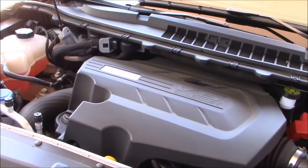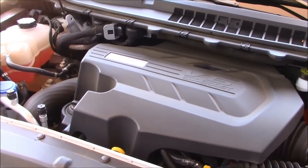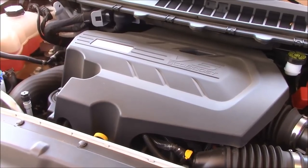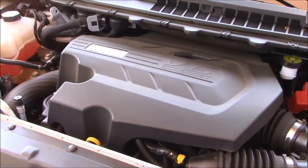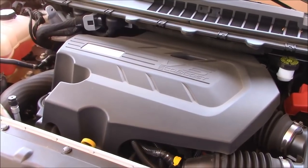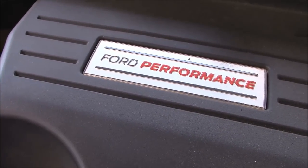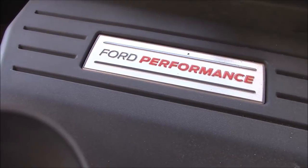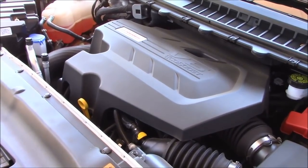On a standard Edge you get a 2.0-liter four-cylinder putting out 245 horsepower, or the 3.5 V6 putting out 280 horsepower. But on this particular version you get the 2.7 EcoBoost — same as found in their pickup trucks — 335 horsepower, 380 pounds-feet of torque, hooked to an eight-speed automatic transmission and an all-wheel drive system. Official fuel economy: 19 city, 26 highway.